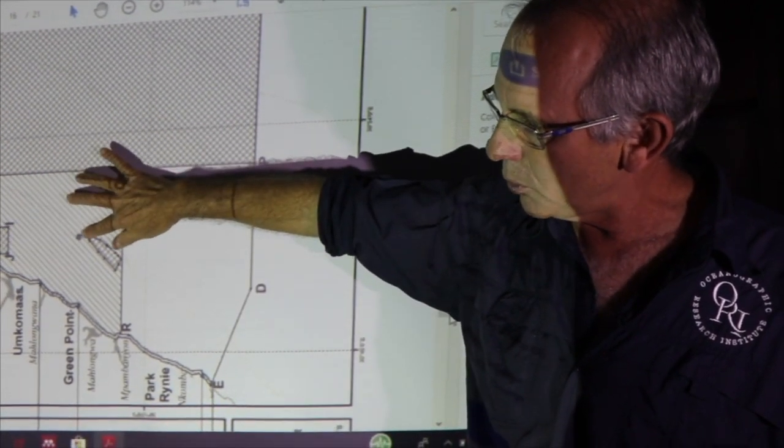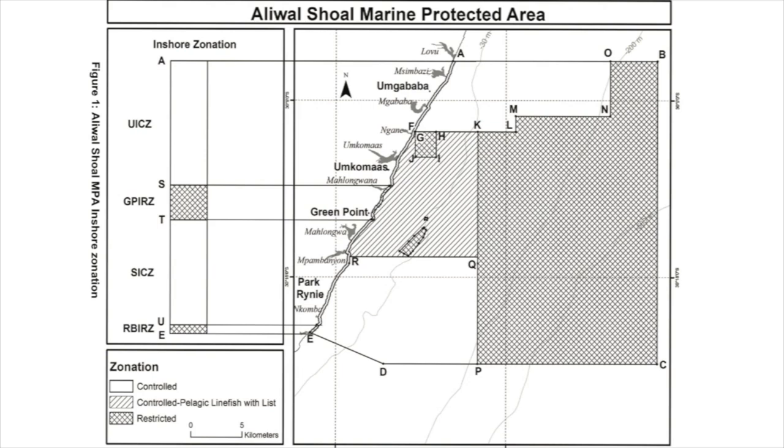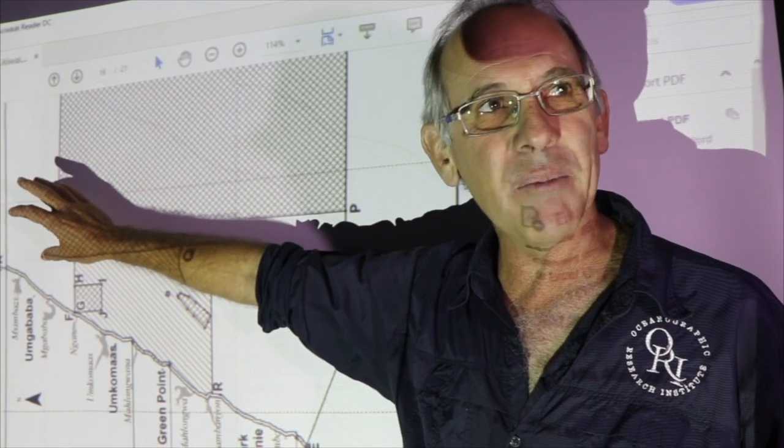Inside the MPA there are two important areas: the crown area of Aliwal Shoal itself is still a no-take area called the restricted zone, where scuba diving will continue to be allowed. The same applies to the wreck of the Produce. The only new area is a little block just north of the Umkomazi mouth — there's some flat reef there that's a hawkfish breeding ground for cob, so this little area has been closed off to fishing.